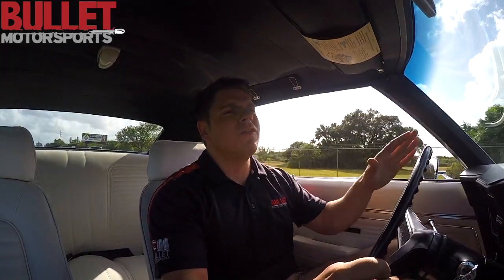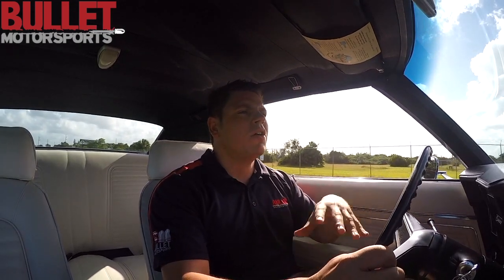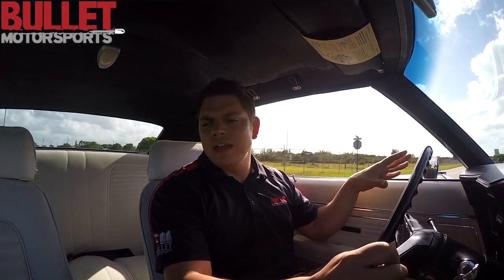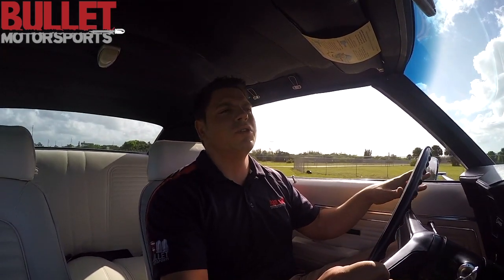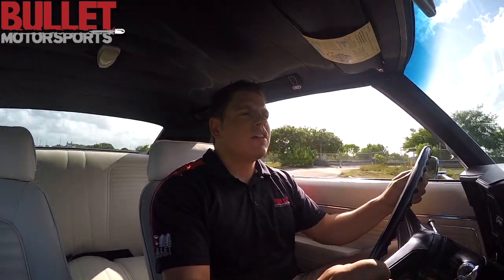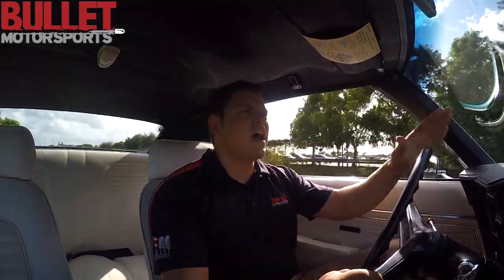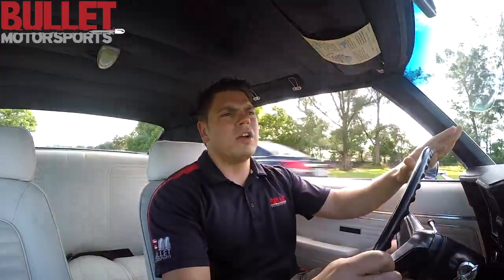The exterior is in phenomenal shape, so is the interior — white interior, azure turquoise blue on the outside, and a white vinyl top as well. The car is an X11 trim code car, so it's a real-deal SS. Cal induction hood, powered disc brakes up front.